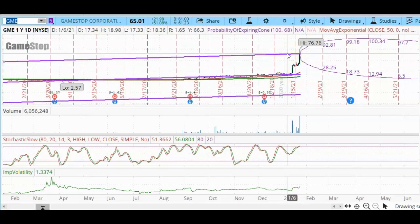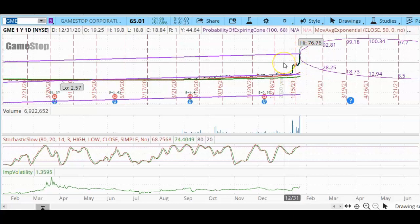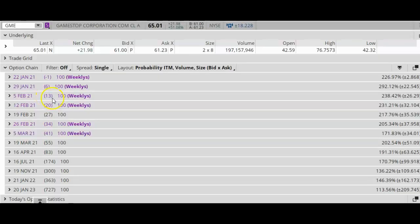Of course, a lot of the experts are surmising that this is a short squeeze. But regardless of the reason for this jump, I noticed today that on the options chains, the strike prices stopped at $60. So that means the CBOE was not keeping up with what was actually happening in the marketplace. I checked several of these expiration cycles, and the highest strike price was $60, even though the actual price of the stock had reached $76.